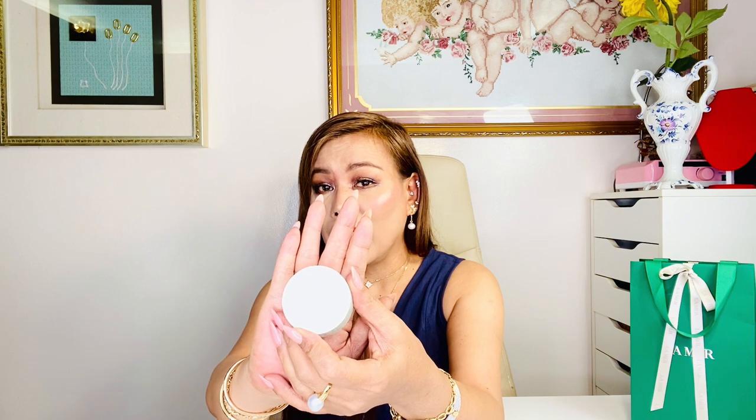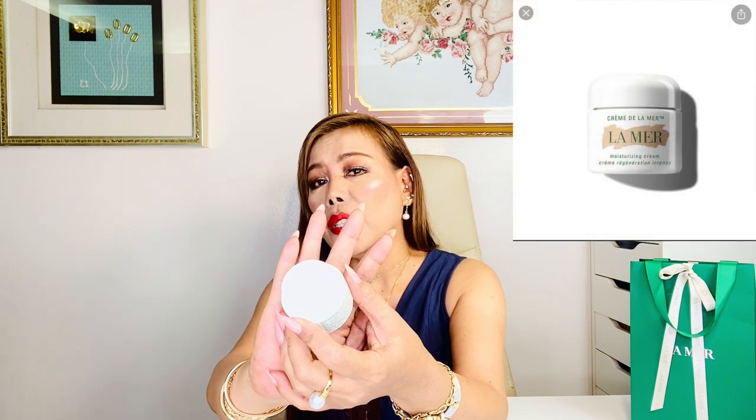The next moisturizer I use at night. It's heavier compared to the matte lotion, but very hydrating — the softest, most pillowy cream you could put on your face. First I take a small amount between my fingers and warm the cream for a few seconds until translucent — that's how you activate the miracle broth — then gently press it into face and neck.